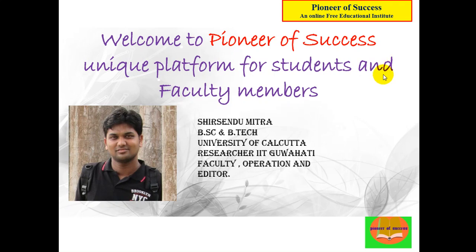Hello friends, welcome to Pioneer of Success, an online free educational institute. We are continuing with the WBCS series and today we will be discussing an important topic regarding WBCS preparation, especially preparation for the WBCS 2018 Preliminary Examination.